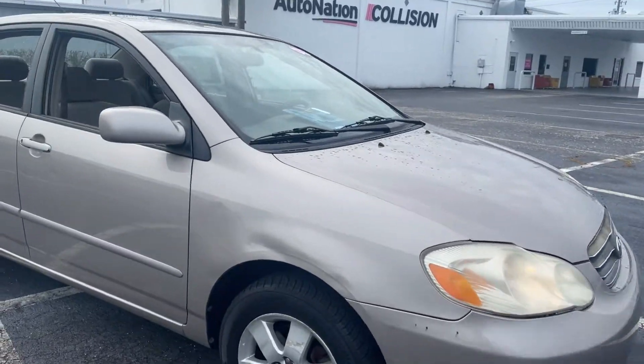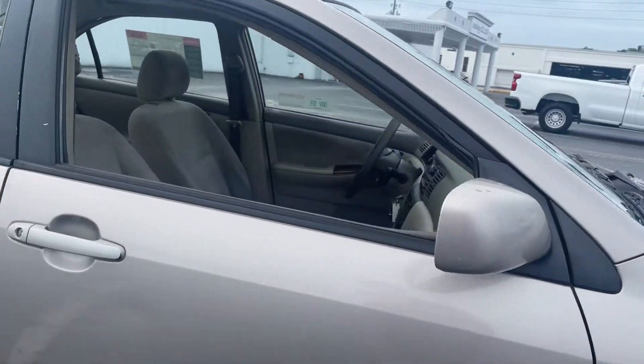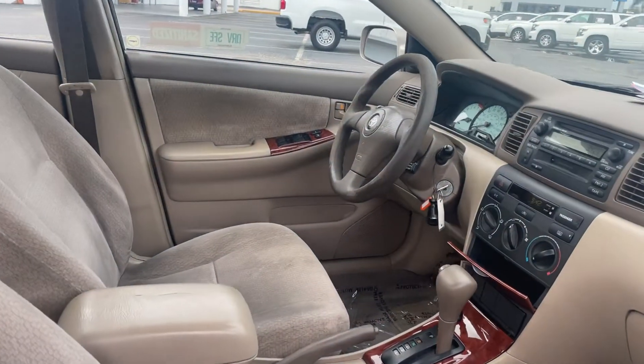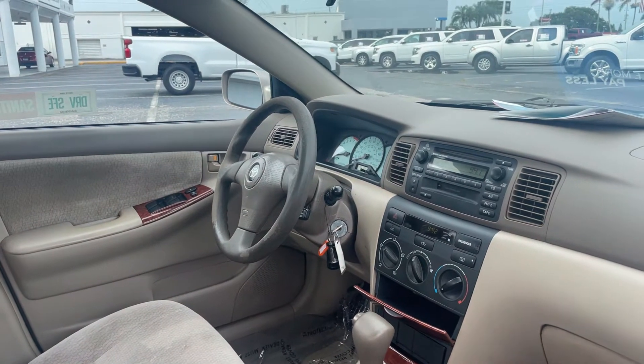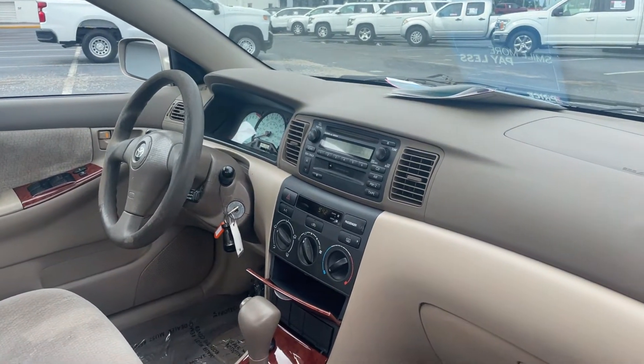This is a 2003 Toyota Corolla CE, beige over beige interior, power windows and locks, cruise control, CD player, cassette player.